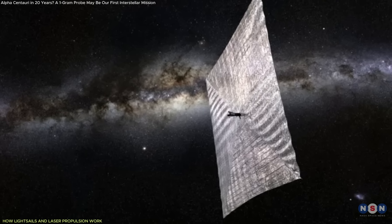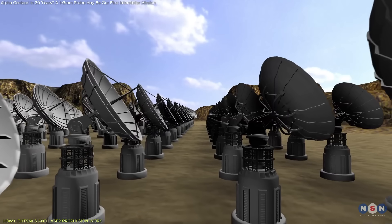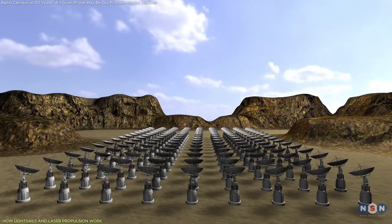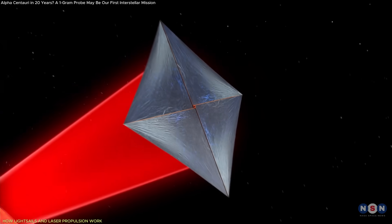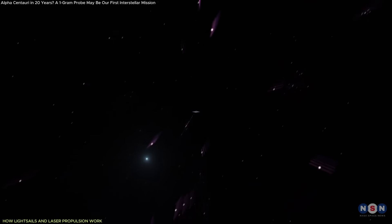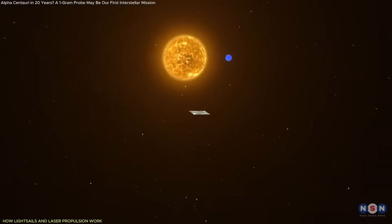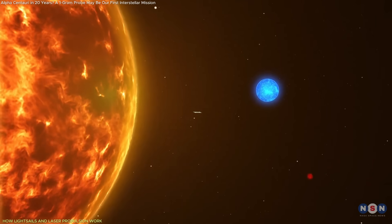Breakthrough Starshot aims to use this principle at scale. The vision involves a large phased array of ground-based lasers occupying several square kilometers, firing in unison to focus a coherent light beam on the sail. This beam would strike the sail for around 10 minutes, pushing the craft to approximately 20% of the speed of light — roughly 60,000 kilometers per second — allowing the probe to reach Alpha Centauri in just over 20 years.